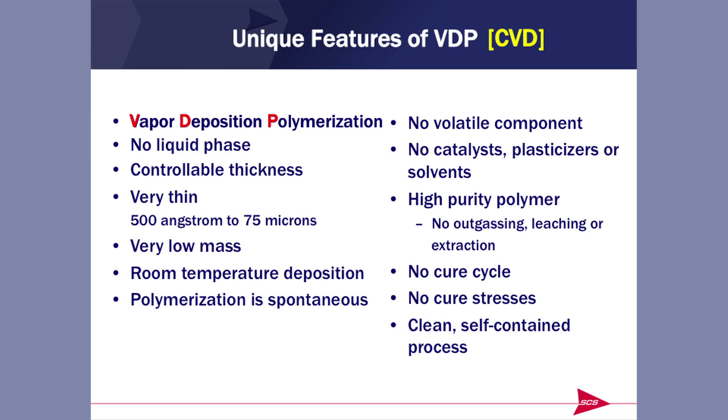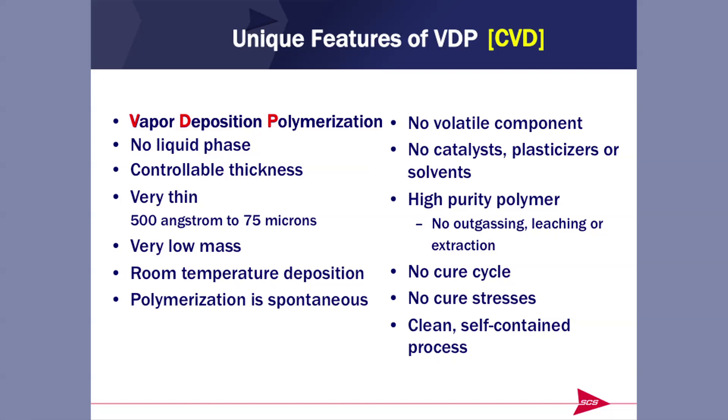Vapor deposition polymerization is the process by which Parylene is applied. It truly is applied in a vapor — there is never a liquid phase, no meniscus effects, no pulling back from edges, no flowing, controllable thickness, very thin. We talk in the angstrom range up to the micron range: 500 angstroms on the thin end, 75 microns on the high end. Because it's so thin, very low mass, there's no distortion to sensing surfaces when you coat with Parylene. It is deposited at room temperature, so there's no thermal stress on the item being coated. It's a spontaneous polymerization process — no plasticizers, catalysts, or solvents. Nothing to leach out, nothing to outgas, very high purity.